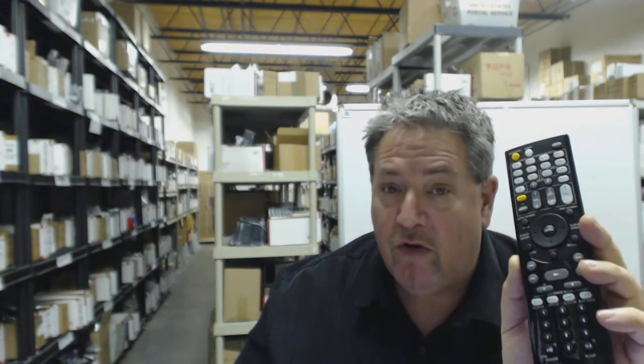Howdy folks, if you need this brand new Onkyo remote control shipped out today, we could do that. All you need to do folks is go right below this video, click on the link and order this Onkyo remote control and it will ship out today.